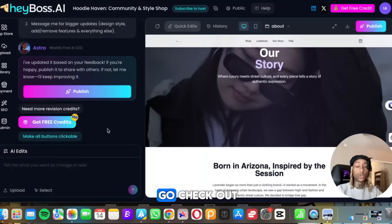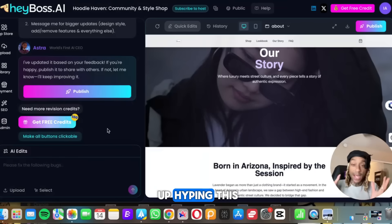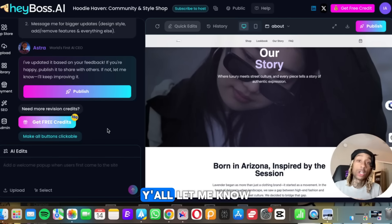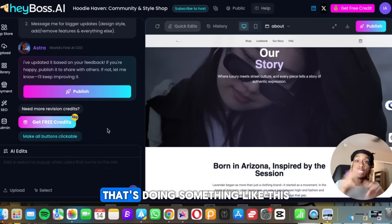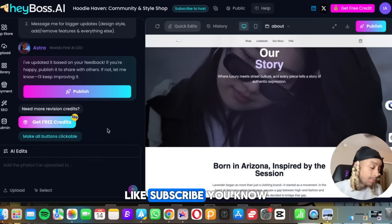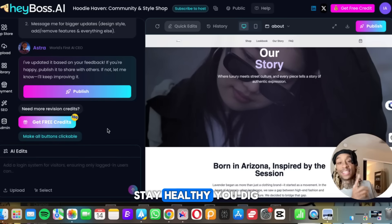So I suggest you go check out Hey Boss AI. I am impressed and blown away. I'm going to be hyping this up, putting it on my Instagram story and talking about this one for a while. Let me know if there's another tool you like that's doing something like this, and let me know what you think of this tool. Like, subscribe — all that other good stuff. Until next time: stay lit, stay awesome, stay healthy.